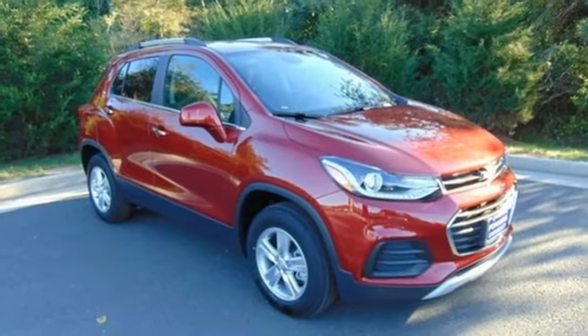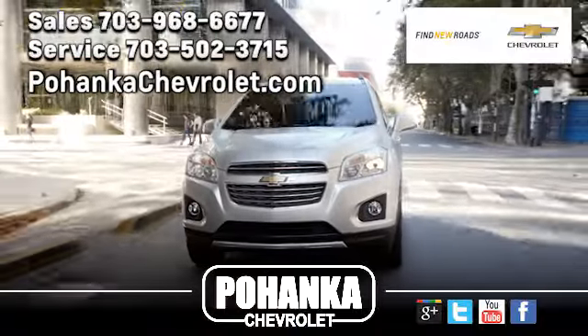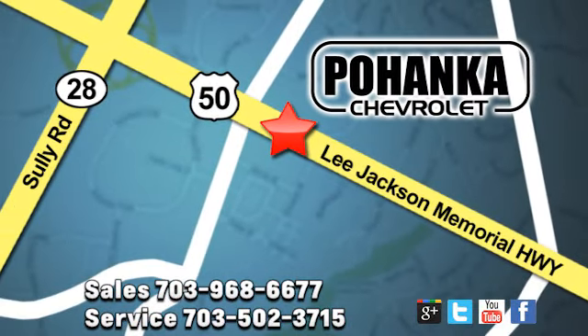Someone's going to drive this fantastic vehicle off the lot — should be you. Test drive it today. Pohenka Chevrolet is a great place to buy a car. We're conveniently located at 13915 Lee Jackson Memorial Highway, Route 50 in Chantilly.